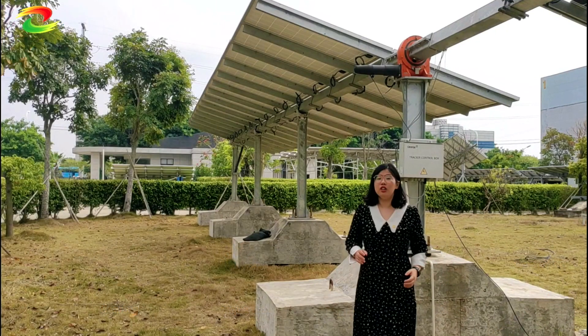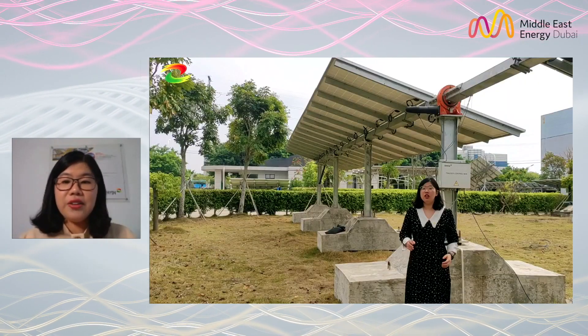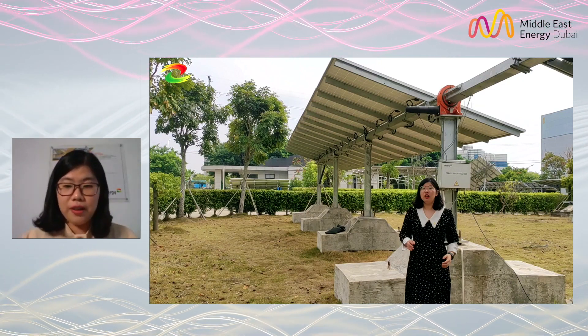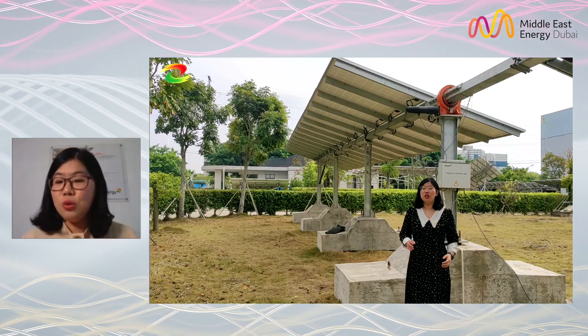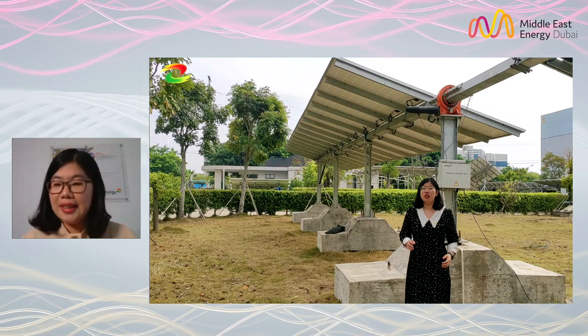Here you can see our sample demo created in our factory. The controller uses grid power, and inside, the orange component is our slew driver. It is a 24-volt DC model.